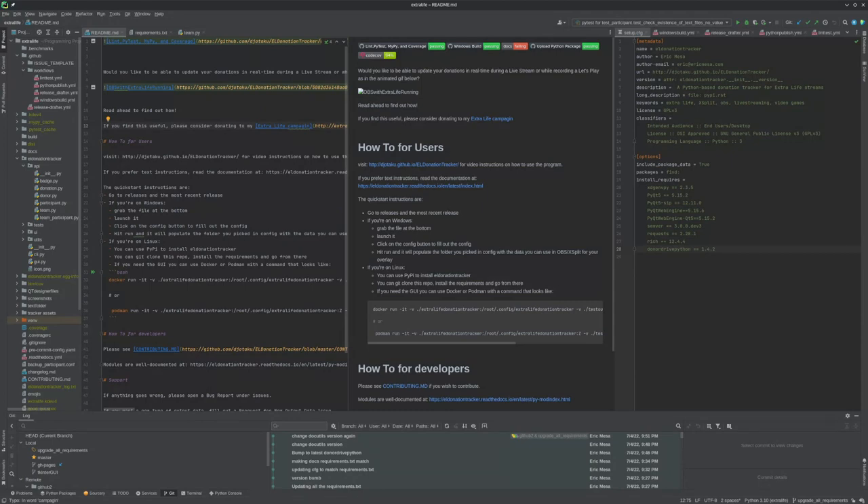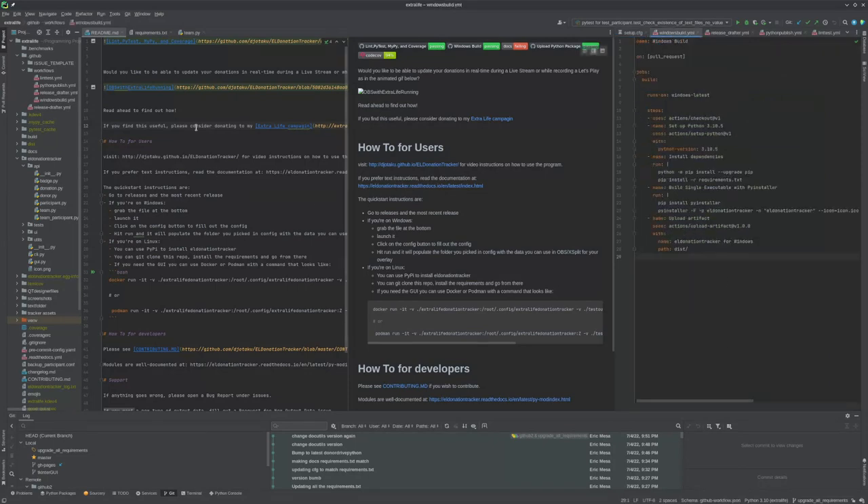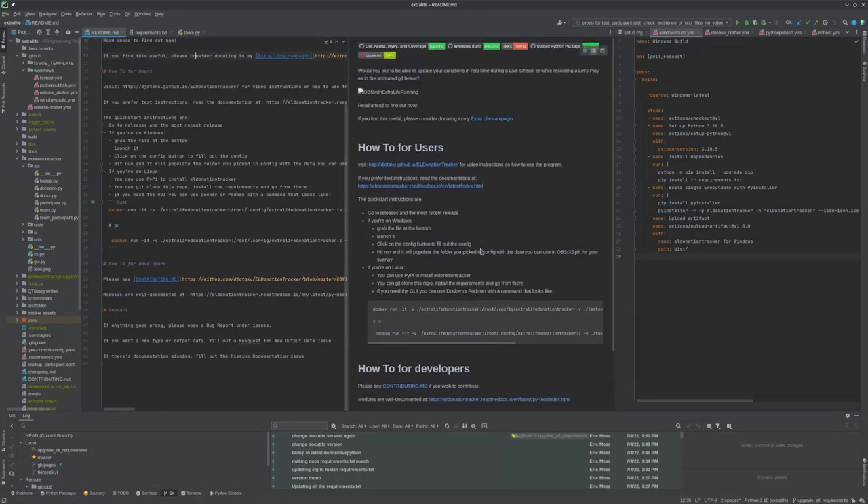I'm primarily a Python programmer, so I love PyCharm. This is PyCharm on one of my most complex projects, which is my donation tracker for Extra Life. Just to take a quick look at some of the features — here it understands what a setup config file looks like, you can see the bracketed sections in orange. If you go to YAML, it understands what YAML looks like. This is my readme in Markdown, so over here you type your markdown and over here is what it's going to look like on GitHub, minus the images.